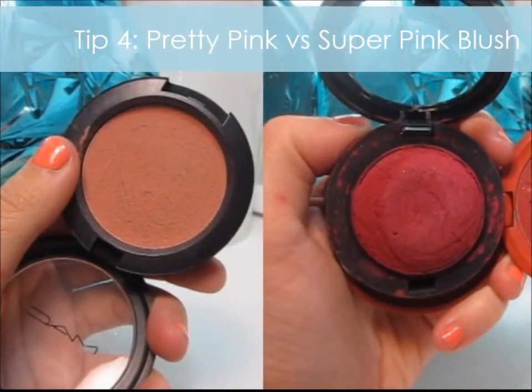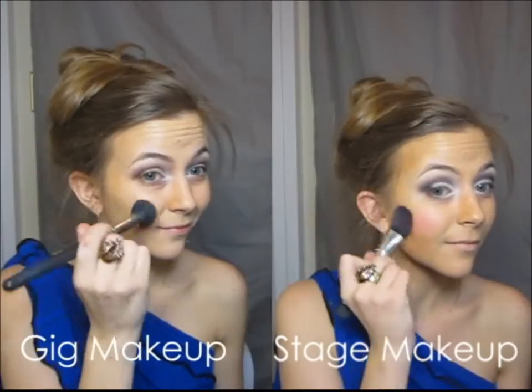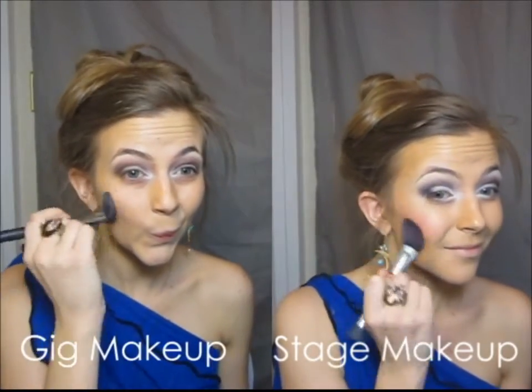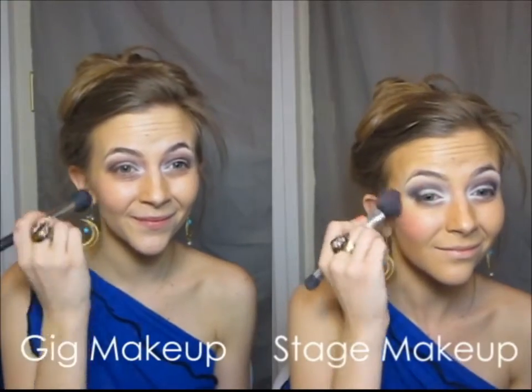For blush you'll see a huge difference in pigmentation. For stage makeup it's super pink and may look a little bit like a clown in the mirror, but under stage lights you'll actually look like your natural gig look.